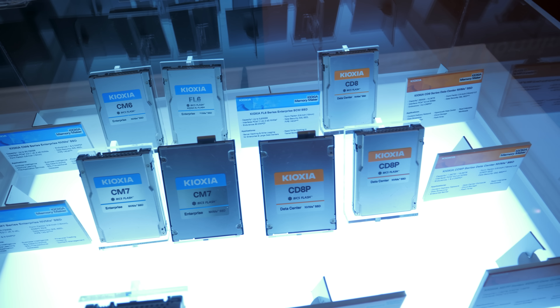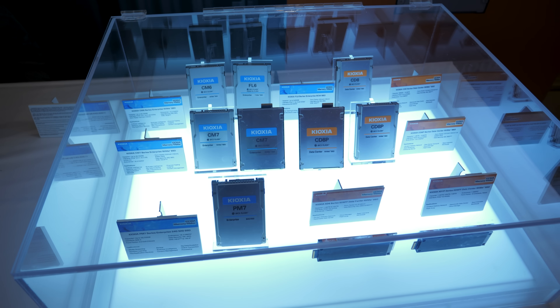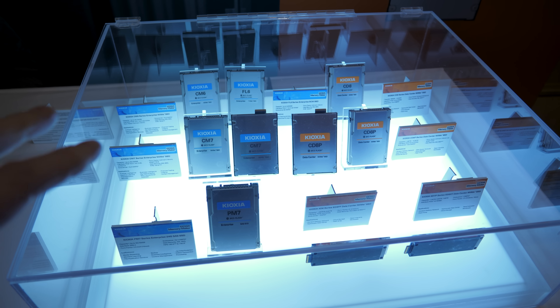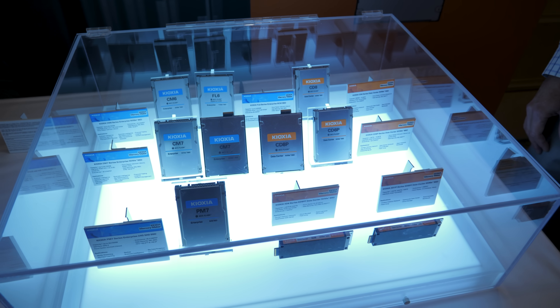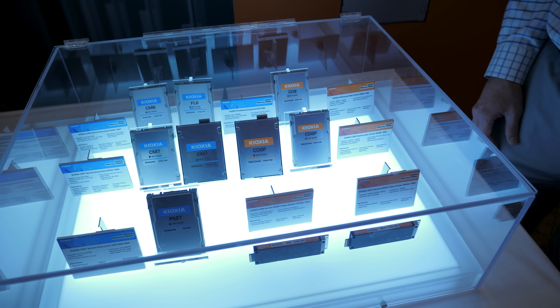These are enterprise SSDs here, and we have some interesting information about SSD form factors in the enterprise space, as well as at least one or two of these are the ones that will be going to space. But first, what are the new drives and how are they better than the old drives?